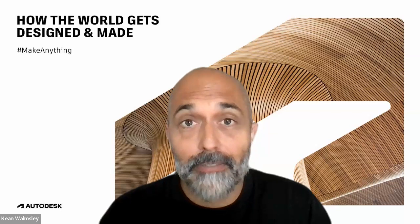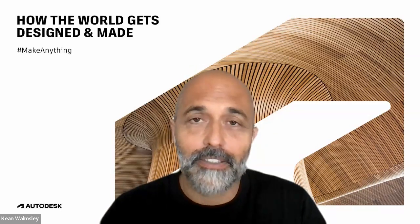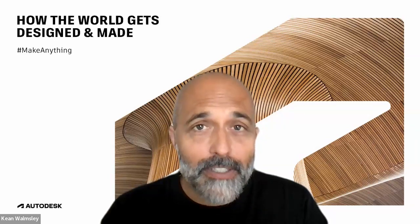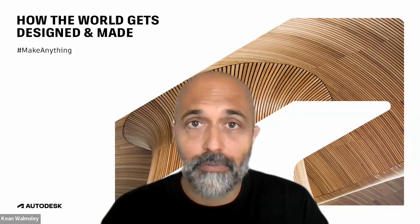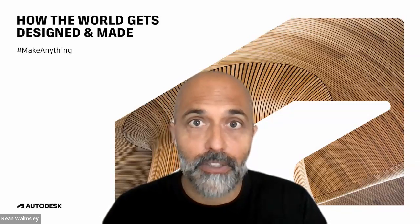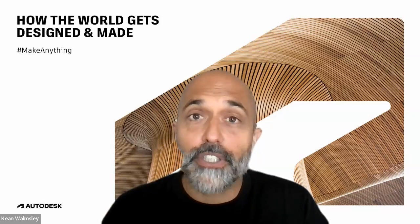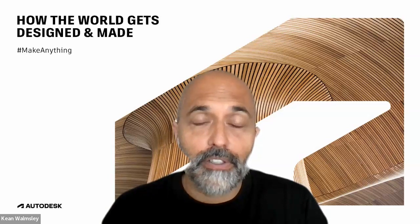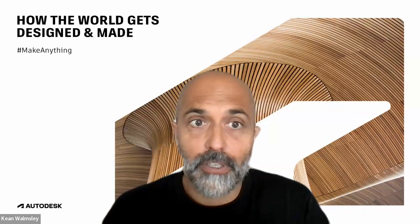I've been with Autodesk a very long time. I joined straight out of university effectively back in 1995. For many years I was involved in our developer network team in a variety of roles, both technical and management oriented in various locations around the world. I had some very interesting experience engaging with our developer community, encouraging the adoption of our various software platforms, whether on desktop or in the cloud or even mobile as well to some extent.